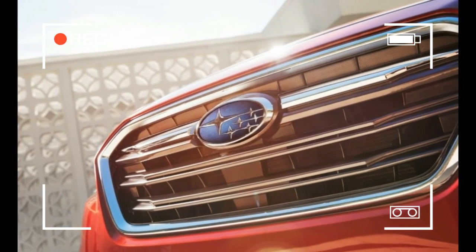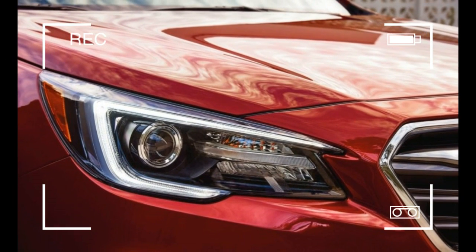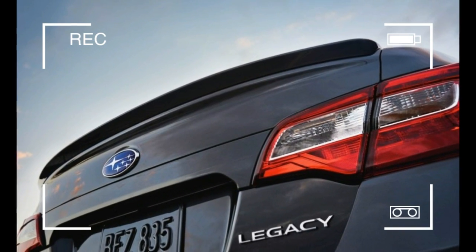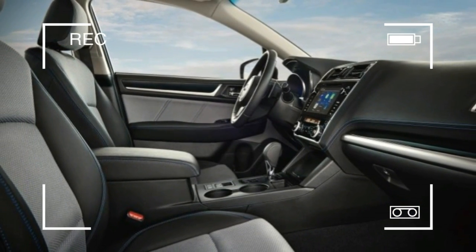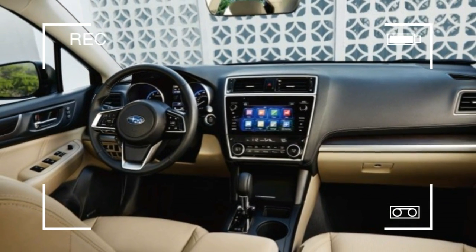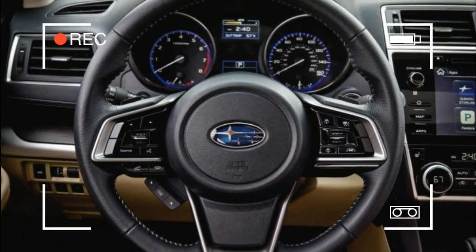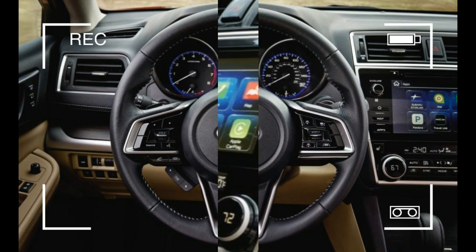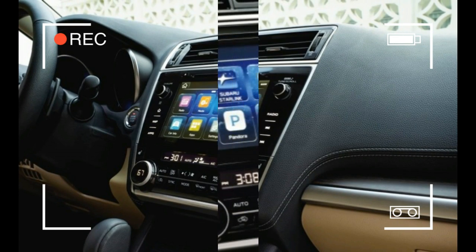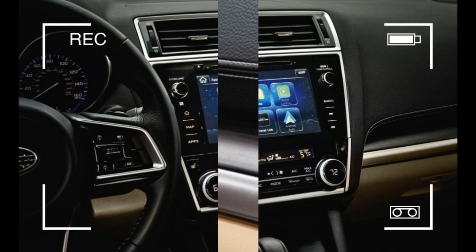The Legacy finally now has Apple CarPlay and Android Auto. But this Subi is still a familiar character — the model lineup remains the same. The 2.5i packs a 175-horsepower 2.5-liter four-cylinder boxer engine, while the 3.6R has a 256-horsepower 3.6-liter flat-six. A continuously variable automatic transmission (CVT) with a manual mode and paddle shifters to toggle through simulated gears remains the only transmission option, and the engine's computer brain has been retuned to provide quicker and smoother throttle response.